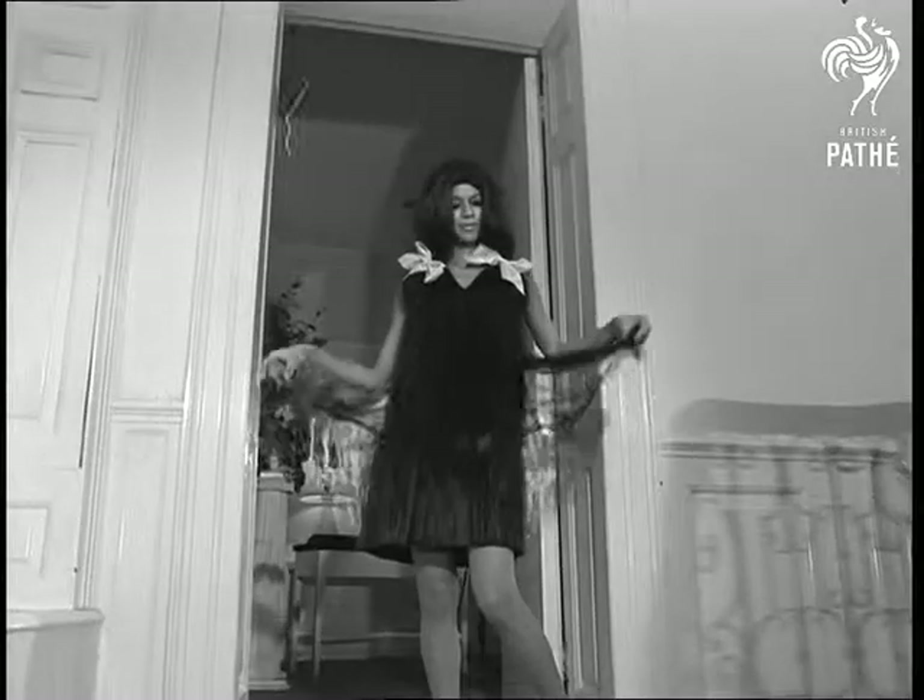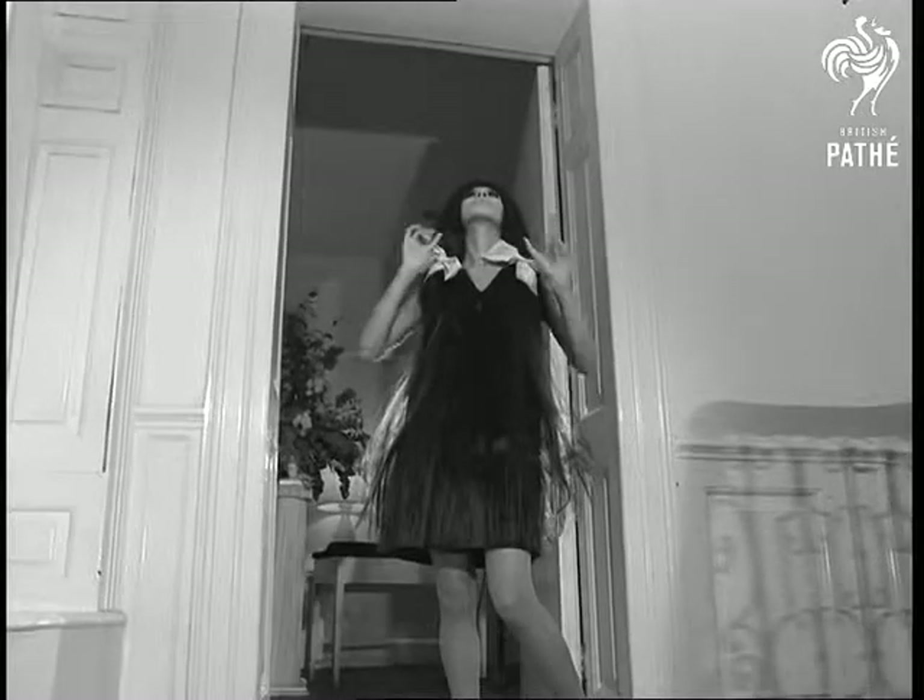This could be the forerunner of dresses from Tracy's — a kind of 20th century hair shirt. Anyone for short back and sides?